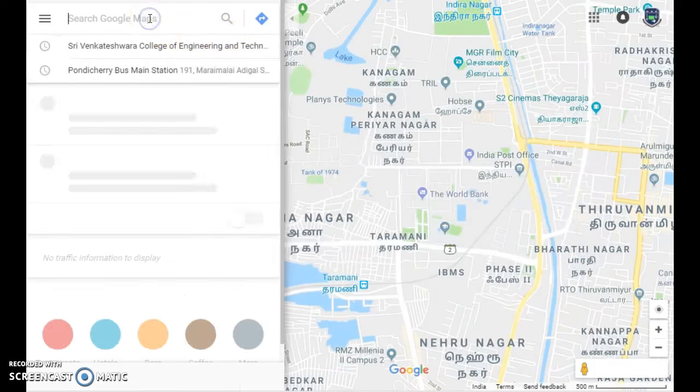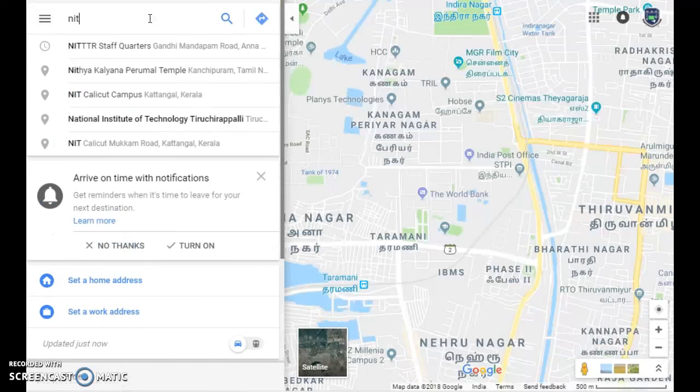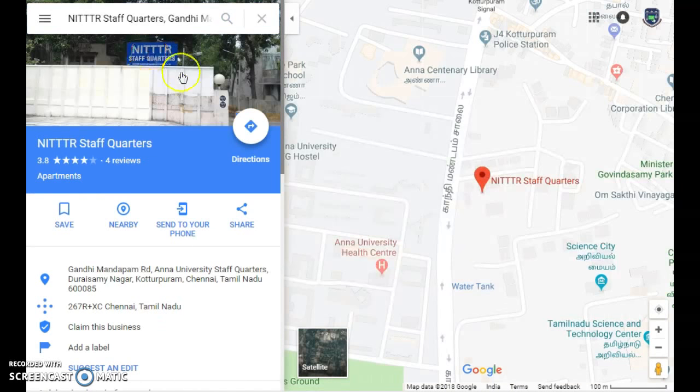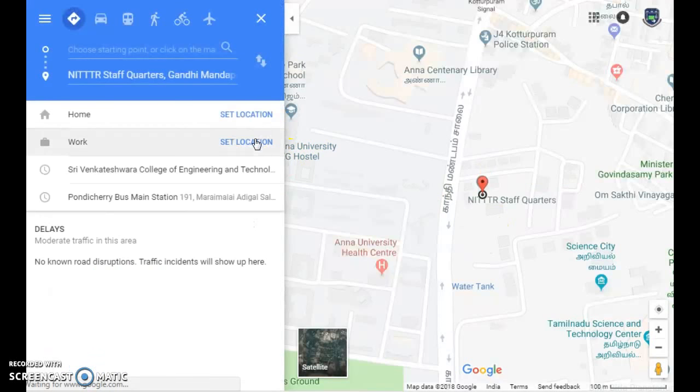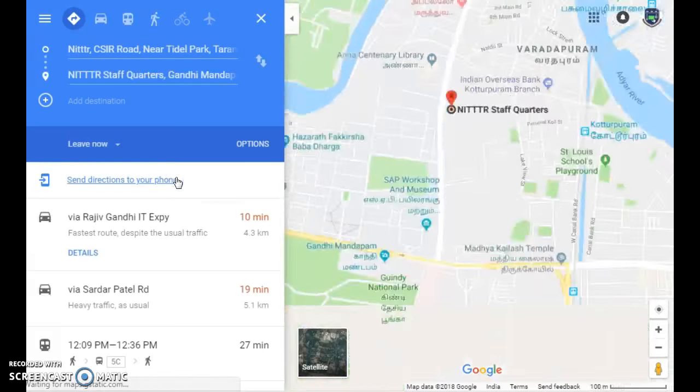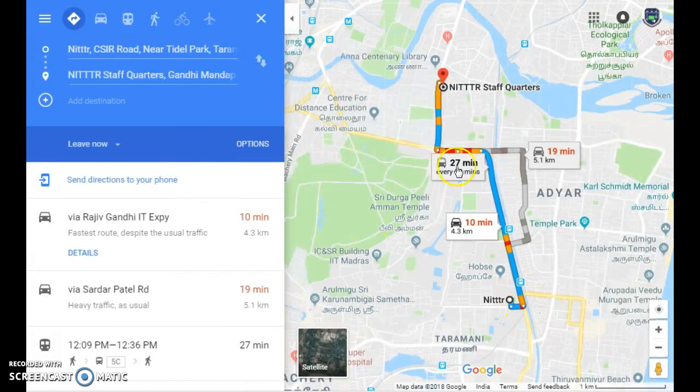I type NITTR and go to staff quarters. This is our staff quarters — my residence is around less than three kilometers from here. I want to get directions to my office and to my home, so I just type NITTR Taramani, and it shows about 27 minutes.